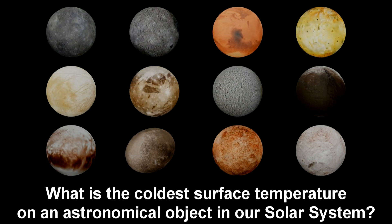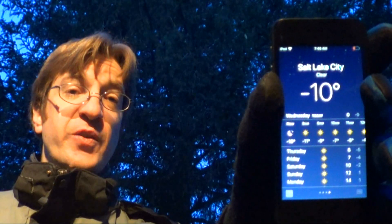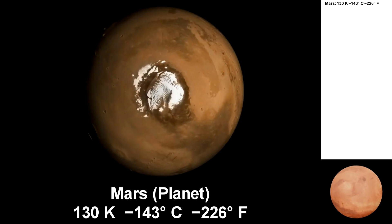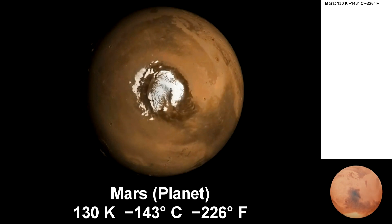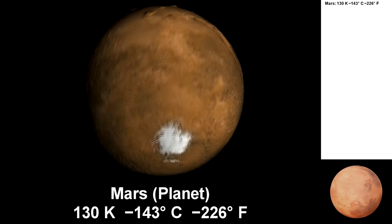I didn't include the gas giants because it's hard to measure a surface temperature when there's no surface. It's currently negative 10 degrees Celsius. Temperatures here on Earth have gotten as low as negative 89 degrees Celsius. Mars, just like the Earth, has polar ice caps. They are mostly water ice. The surface of Mars can get down to 130 Kelvin.